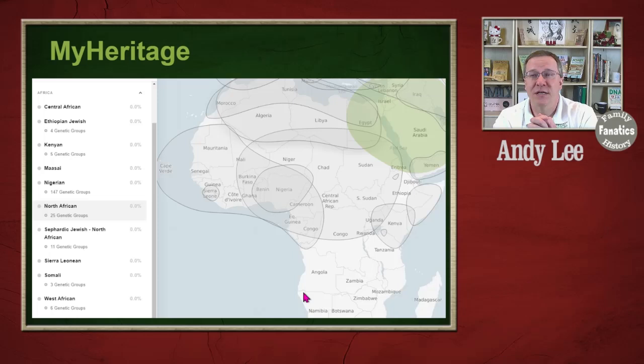In this case, MyHeritage does have a lot of groups, but from what their map shows, it doesn't look like it has as good coverage as Ancestry does. However, one thing I do like is that I'm seeing a lot of overlap between the groups, which is really what you'd expect whenever you're looking at these reference populations.